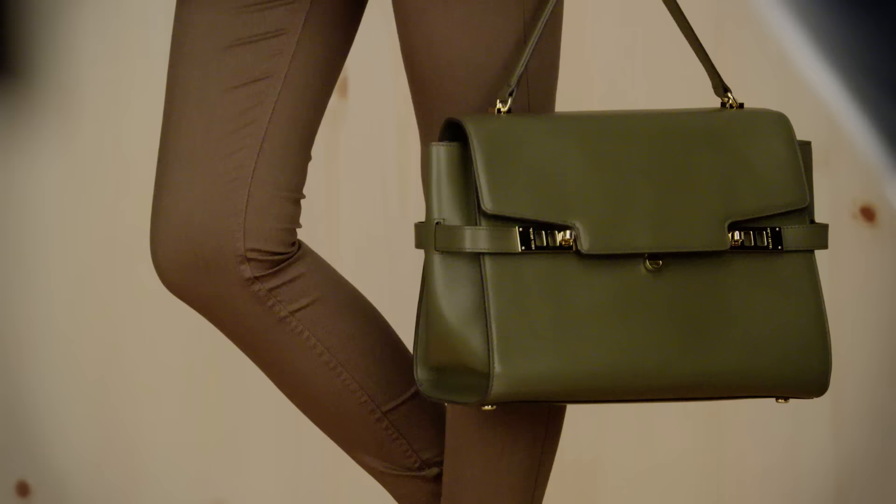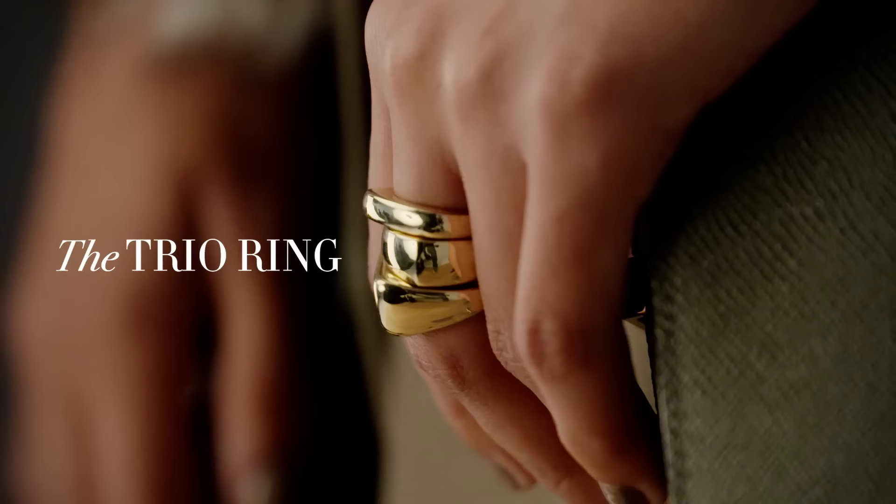The Structured Bag. The Uptown satchel is the bag I carry. I love this because it has a sophisticated style and is a must-have.